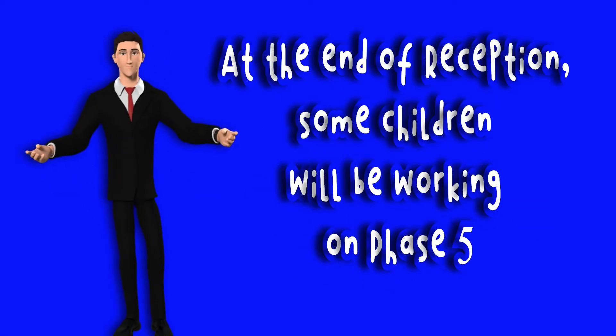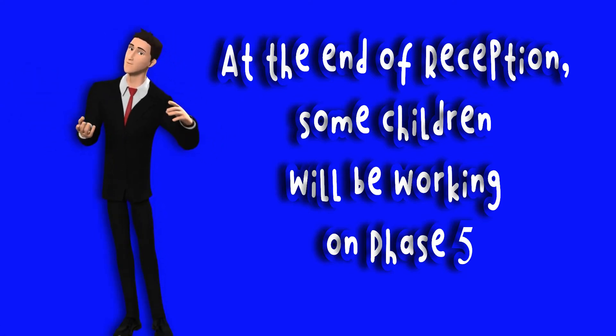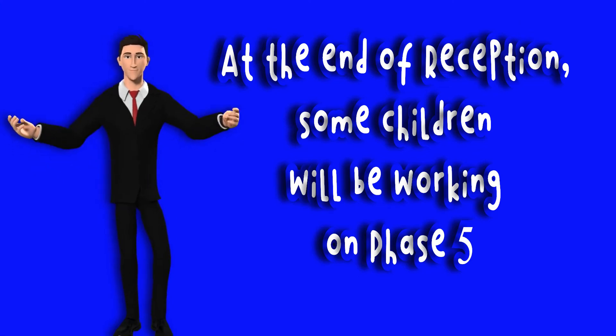By the end of reception, some children will be working on phase 5, but not all children will be. Your child's teacher will pass their assessments on to the year 1 teachers so that they can continue from the stage they reached in reception.